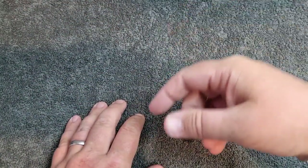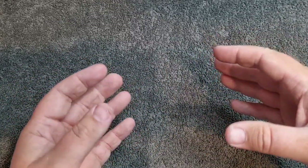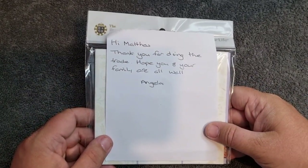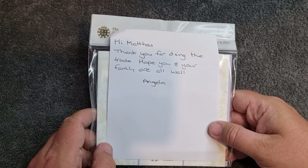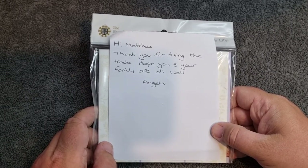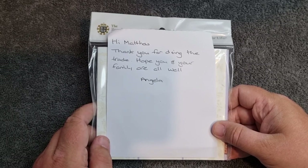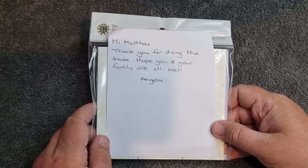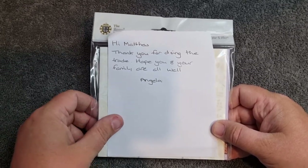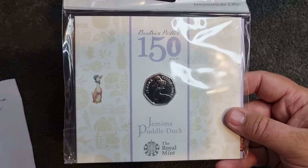Based on my last video, I did ask anyone to pop comments on if they had any spare Beatrix Potter bank packs, and I was quite lucky — I did have a good bit of feedback. One of them was from Angela Sykes, who says: 'Hi Matthew, thank you for doing the trade, hope you and the family are well.' Angela got in touch, asked what territory coins I had spare, and it turns out I had quite a few, so we worked out a trade — some territory coins with a few extras thrown in.